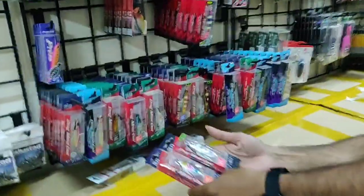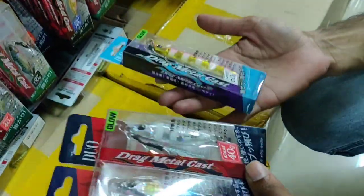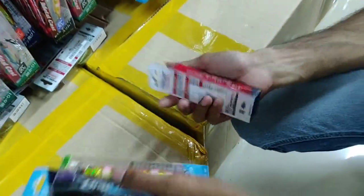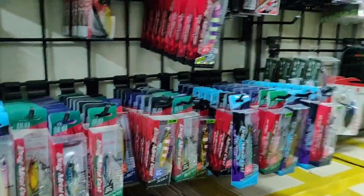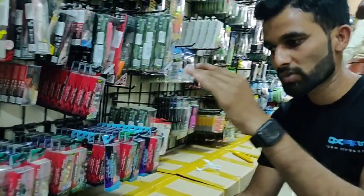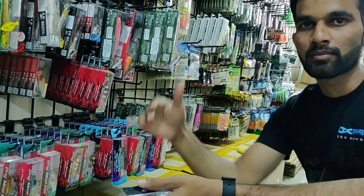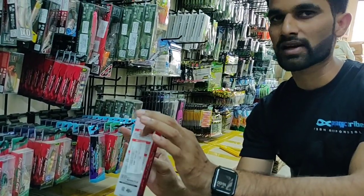We have the Drag Metal range of jigs, ranging from 15 grams up to 60 grams in weight, priced from 400 to 800 rupees depending on the model. We have the slow fluttering jig and the Drag Metal Cast, as well as the slim and super slim for very deep places. The slow ones are for shallow water slow jigging, while the super slim ones are for fast-falling in deep places. For shore fishing, the slow jig and Drag Metal Cast are the best options.